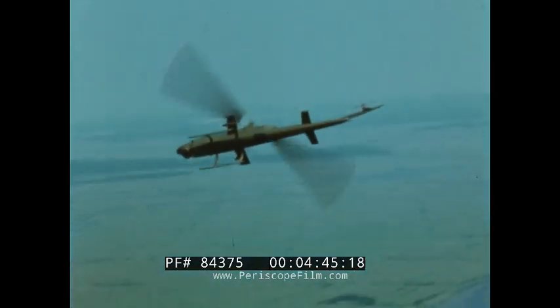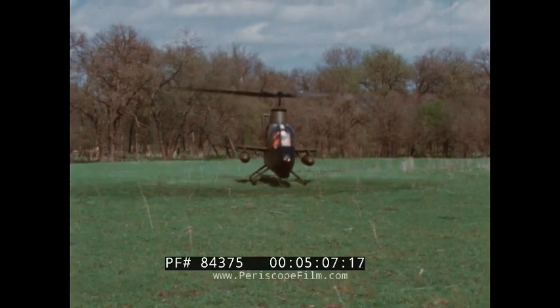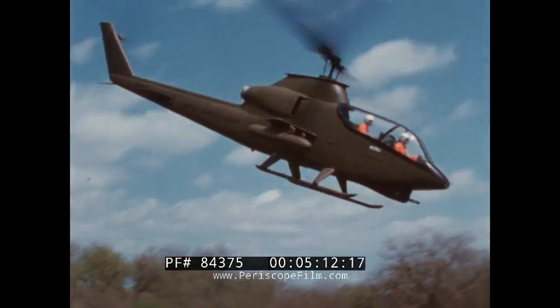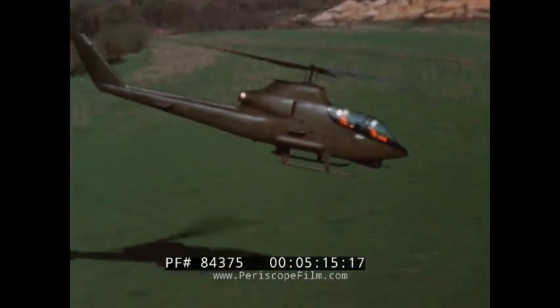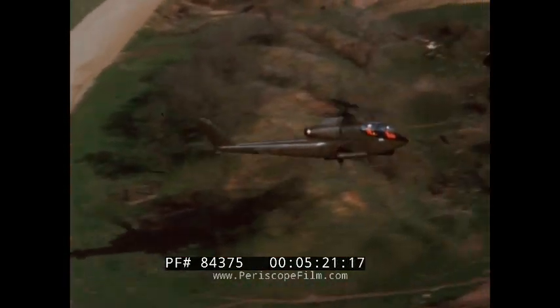The Huey Cobra's speed and maneuverability comes primarily from the greatly decreased aerodynamic drag. The fully armed Huey gunship with a fuselage 108 inches wide has a flat plate drag area of up to 35 square feet. The Huey Cobra with equivalent armament has less than one third the drag of its predecessor. This reduction of drag coupled with increased horsepower provides the Huey Cobra with increased airspeed and rate of climb, permitting the Cobra to arrive in the target area sooner, remain there longer, and carry a greater ordnance load.